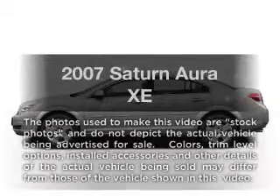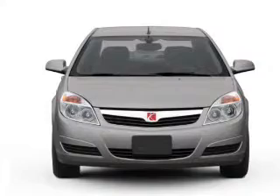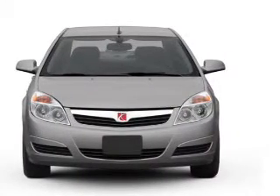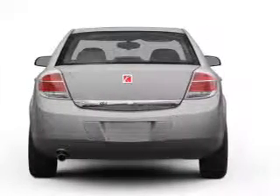Check out this 2007 Saturn Aura. Travel the roads in style and comfort in this great vehicle. With a solid 6-cylinder engine, the powertrain includes front-wheel drive that responds smoothly to its automatic transmission.